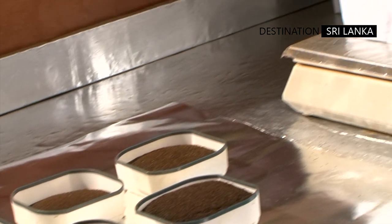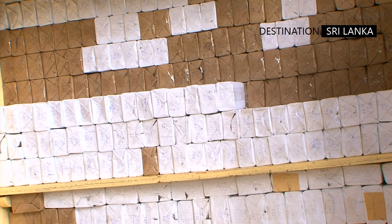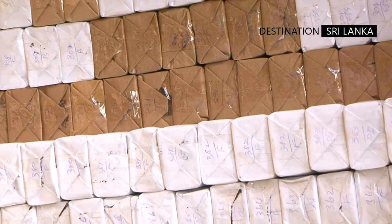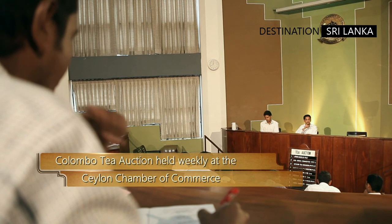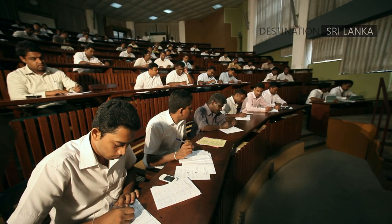An important sample of each batch is separately packed, signed and sealed. These are the very instruments that make their way to the weekly tea auction in Colombo, the commercial capital of Sri Lanka, where buyers are able to offer varied prices for teas that are brought to the market.